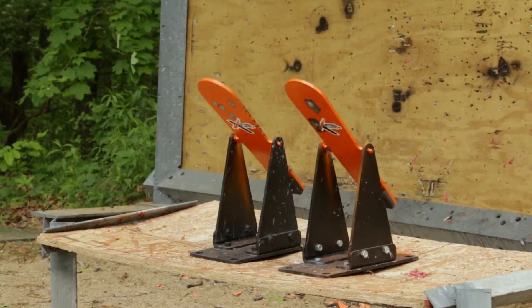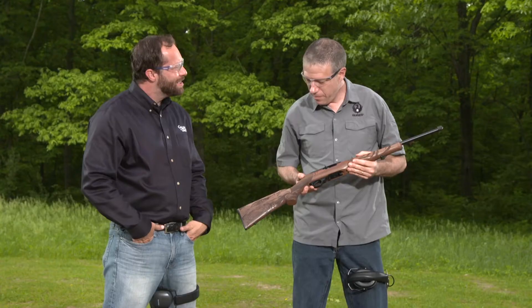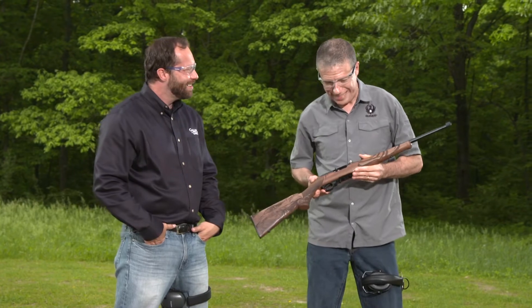Great shooting, Mark. Thanks. 10/22s are a lot of fun. This is a very popular one. You guys have a long history of this. We've been making 10/22s for a long time — I think since 1964. So, two things are born in '64: me and 10/22s.